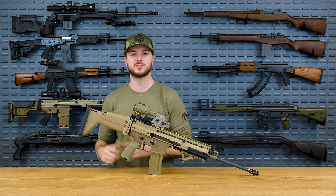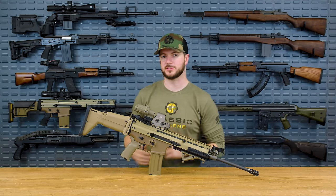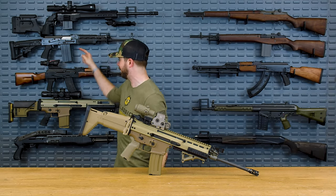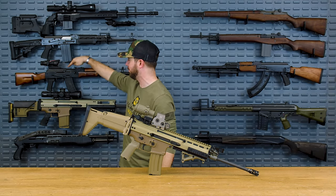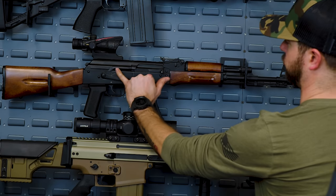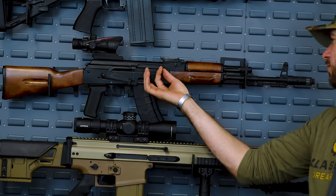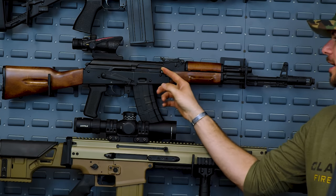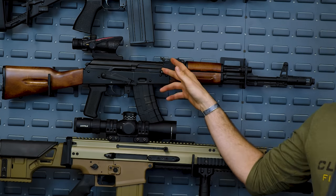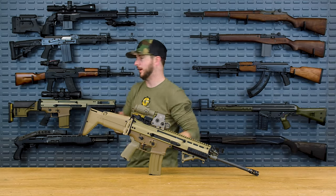For those of you that don't know what that is — if you've seen an M1 Garand, an M14, an AK, where the charging handle is actually connected to the bolt carrier group — every time you pull the trigger, this moves back and forth. It has a decently short length of travel, and it sticks out a little bit here. I've never had an issue with it catching my support hand or anything like that.